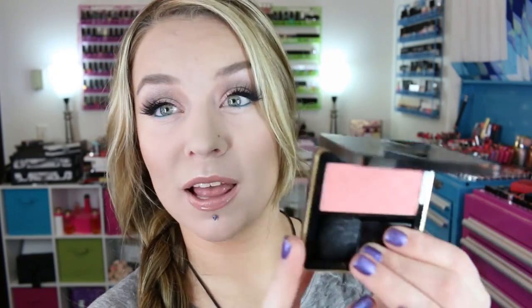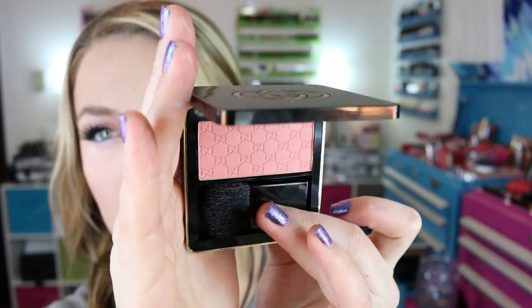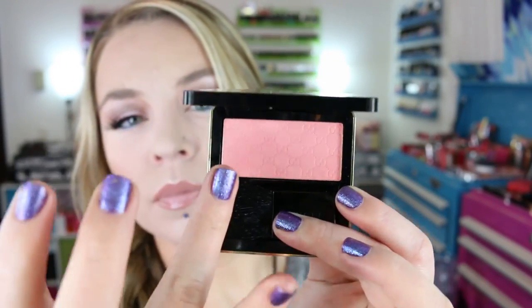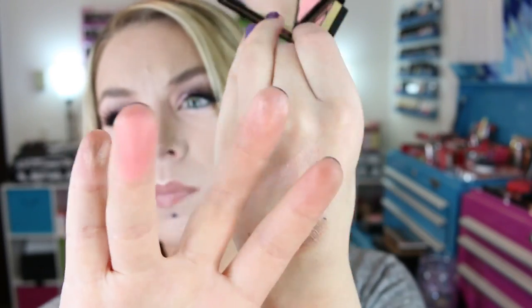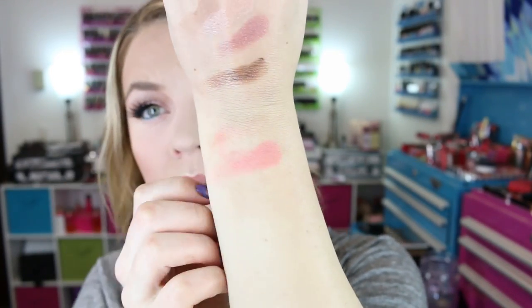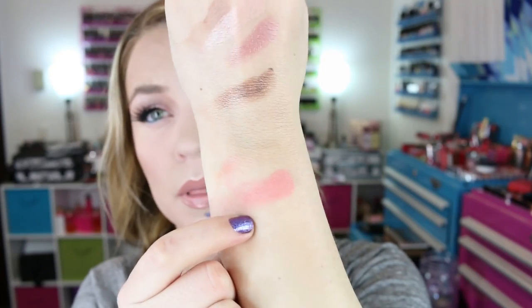I also picked up another one of their Sheer Blushing Powders. I really like their blushes — great pigmentation, they blend out really easily, they're really pretty. This is the third blush I picked up; I actually had a gift card from the Black Friday sale, which helped. This is 020 Coral Flower and it looks like a pretty coral pink with a slight sheen to it.